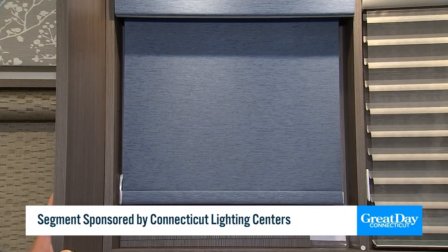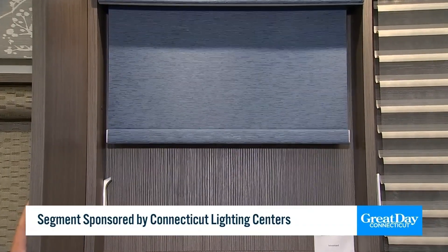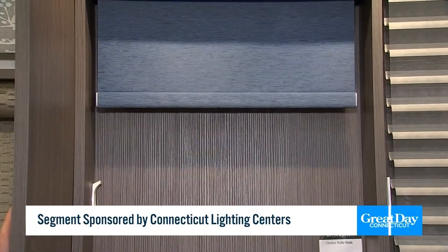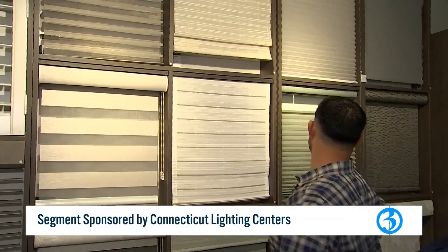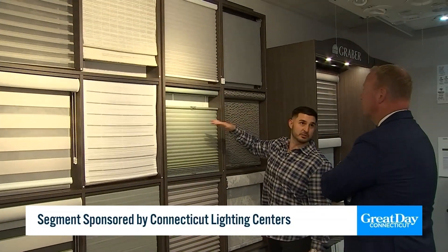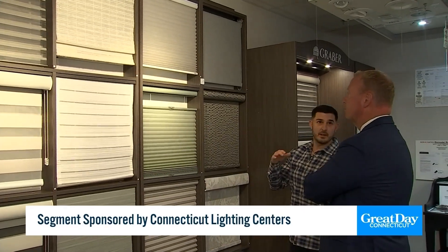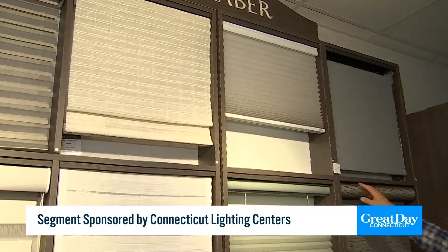While that's a manual shade, there's also motorization — a big part of our business. Here's a motorized shade here, and another motorized shade here. All these different types of shades come in different fashions. Every single shade can come as a corded shade, cordless shade, or motorized shade.